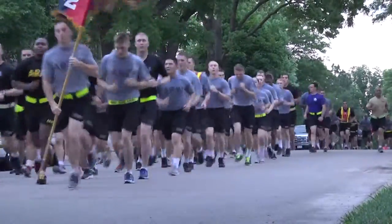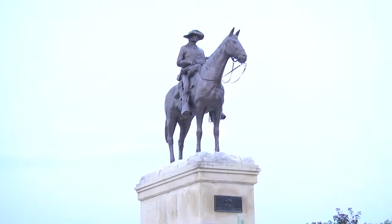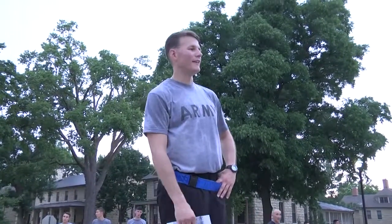Soldiers run to several locations where they learn a little history from representatives of the Dagger Brigade. The program features a trooper statue based on an 1898 Frederic Remington pen and ink sketch.